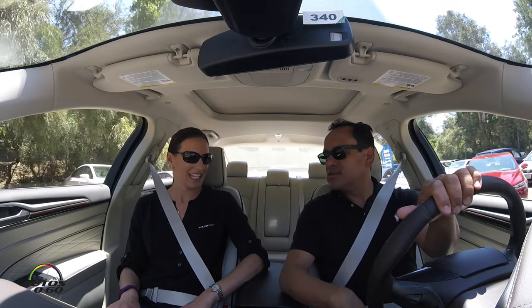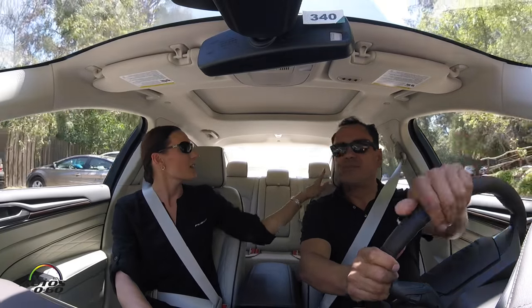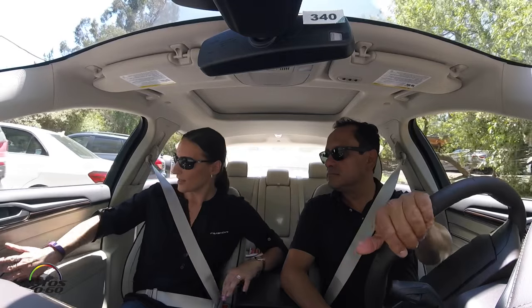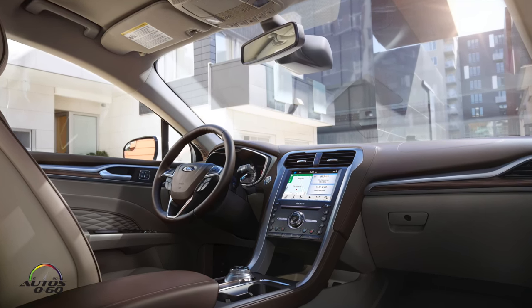The Platinum being the top of the line with everything — what does that include? The interior is beautiful, it's like a luxury car. It includes leather piping, quilted leather, leather door inserts, a leather-topped instrument panel, a full leather steering wheel, and some very nice interior appointments.